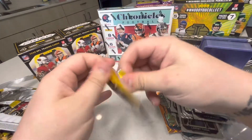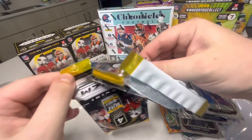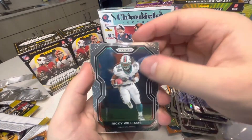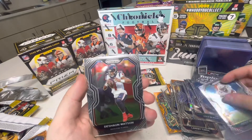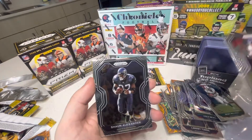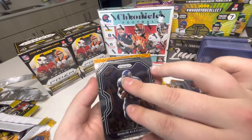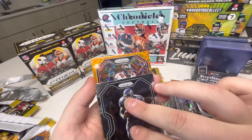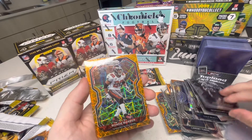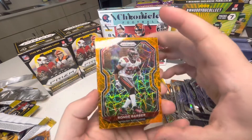Two packs left — come on Herbie, come on Herbie! Ricky Williams, Deshaun Watson, Shaun Alexander, Ronde Barber Buccaneers. That one didn't have a smudge all over it, thankfully.